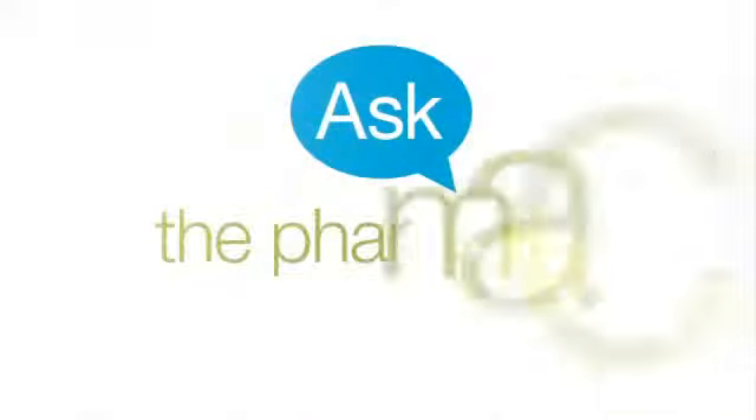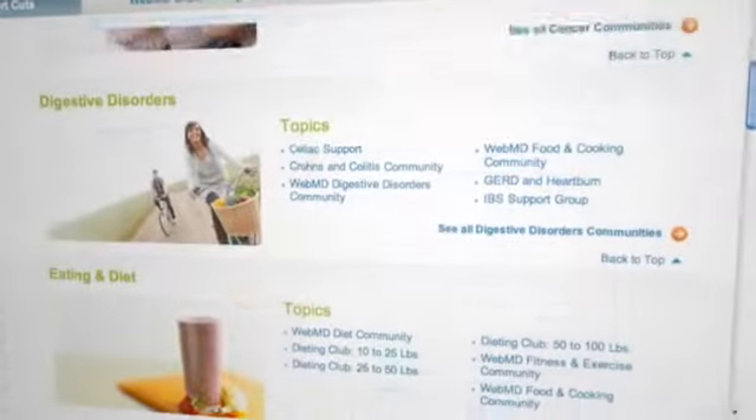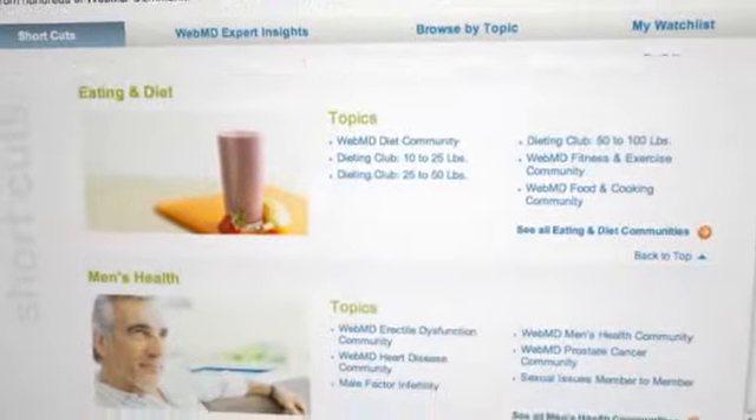I'm Melissa Ponzio, and this is WebMD's Ask the Pharmacist, with McCary Weck-Marsiniak, National Spokesperson for the American Pharmacist Association, Clinical Associate Professor at the UNC Eshelman School of Pharmacy, and Practicing Pharmacist. She's here to answer the most frequently asked pharmaceutical questions put to us by you, the WebMD community.